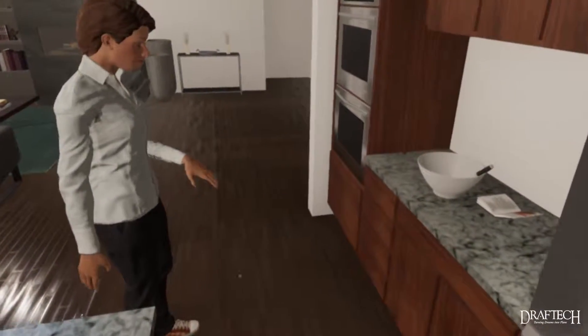We're super excited about this — we're going to be offering VR walkthroughs of your home. So before it's ever built, you're going to be able to walk through your home.